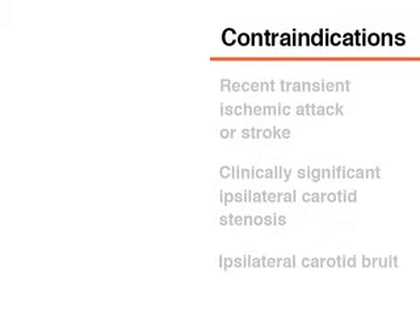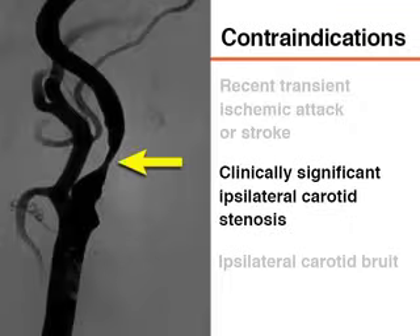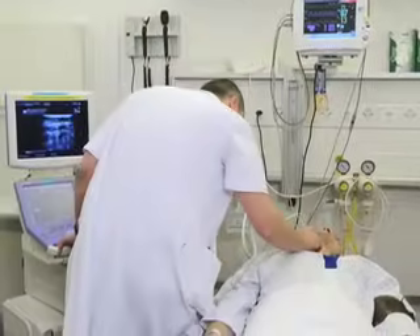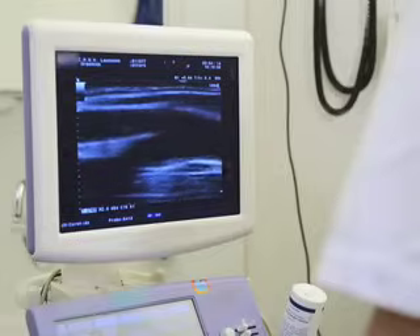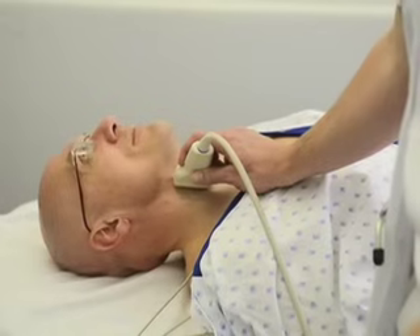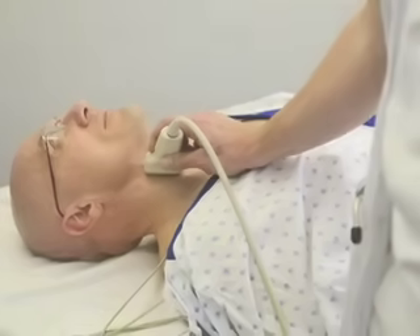Carotid sinus massage is contraindicated in patients who are at risk for stroke due to carotid artery disease. According to the guidelines of the American Heart Association and the American College of Cardiology, it should be avoided in patients with a recent history of transient ischemic attack or stroke, clinically significant ipsilateral carotid stenosis, or an ipsilateral carotid bruit. A carotid bruit is not a sensitive indicator of carotid artery disease. Thus, in high-risk patients such as those with peripheral artery disease or coronary heart disease, it may be helpful for an experienced clinician to perform carotid Doppler ultrasonography before undertaking carotid sinus massage.